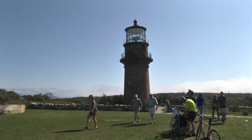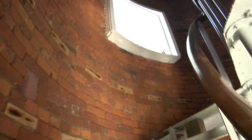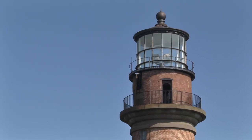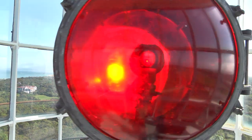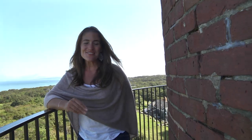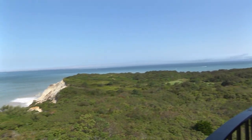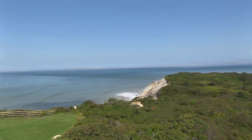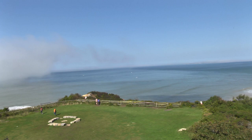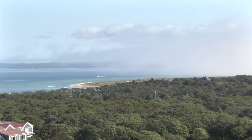I love bringing people to the Gay Head Lighthouse. You have two levels to explore. You can either come out on the deck level, which does have a railing, or you can head up one more flight of stairs to the very top where the actual rotating red and white light is located. From either level, the views are incredible and you can easily look out 360 degrees — out to the waters of Vineyard Sound and some of the surrounding islands, even Buzzards Bay and Cape Cod, or you can look up and down the coasts of the Vineyard.